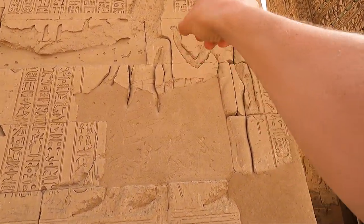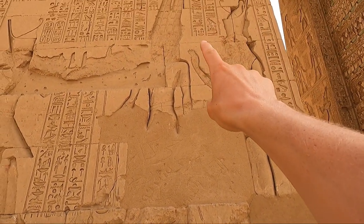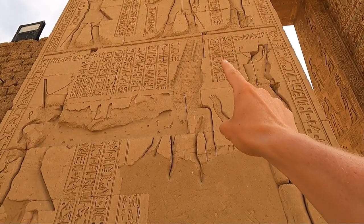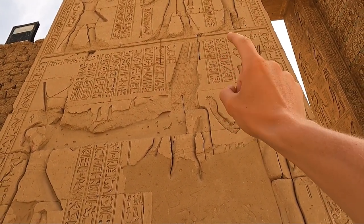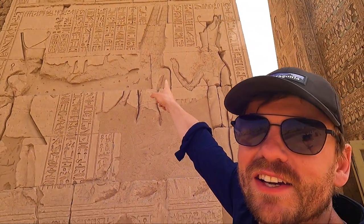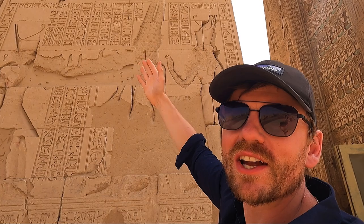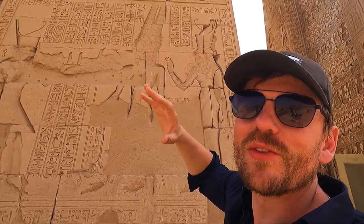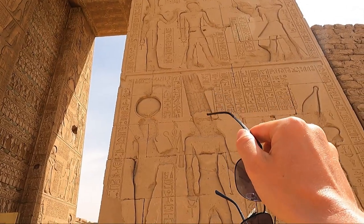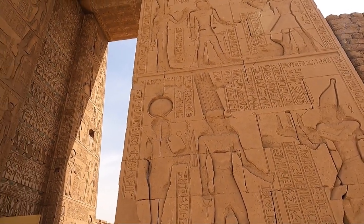Look at this one here — you can just see at the top it's Amun. But unlike the other images of Amun, you can actually see the individual feathers on his plume, and the ostrich feather — how it actually looks like feathers on the back of an ostrich. Very cool.